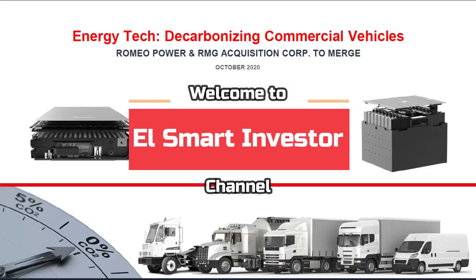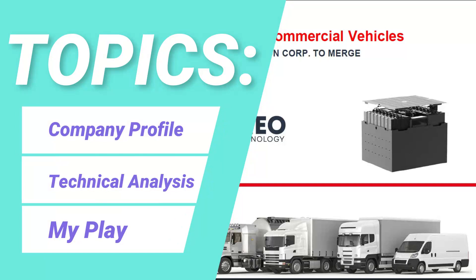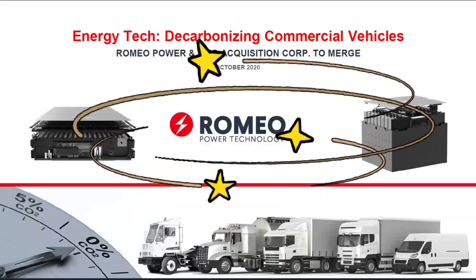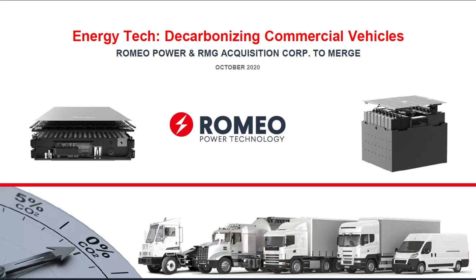Hey, what's going on everybody, and welcome to the Smart Investor channel. Today I'm going to share my analysis on a battery technology industry leader that has massive upside potential, especially right now in the current context of aggressive volatility. The stock is Romeo Power Technology with ticker symbol RMO. This was a SPAC just a few weeks back and has since fully merged. It's been beaten recently and I'm here to tell you why I think this is a great investment that can 2x your money in the short run.